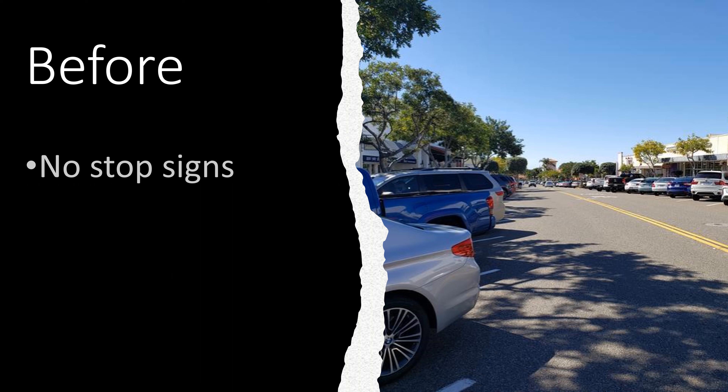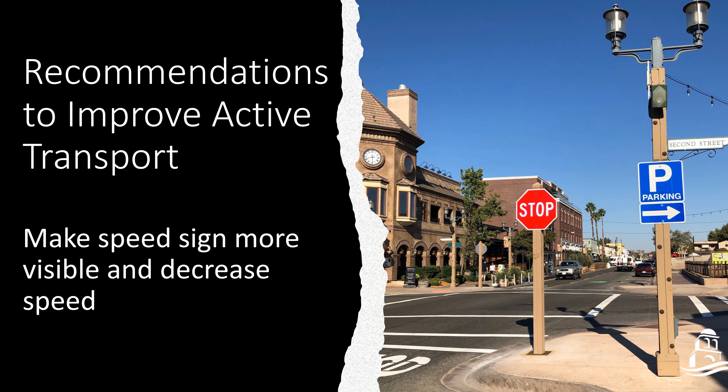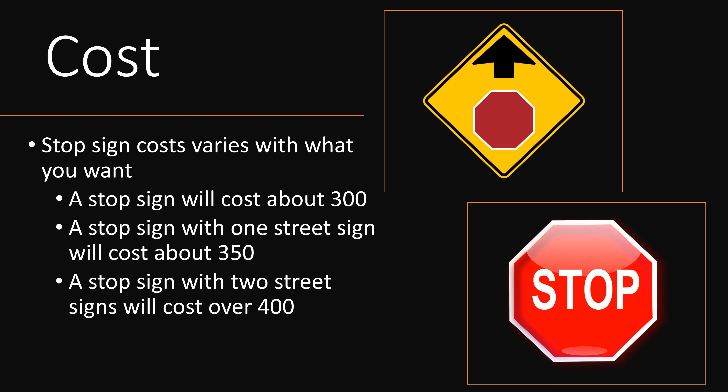Another issue on the street is that there are no stop signs indicating where you should stop. A recommendation I would suggest is to put stop signs on the street where they are visible, as well as decreasing the speed limits because there are also no speed limit signs. A basic stop sign would cost about $300, a stop sign with a street sign indicating an upcoming stop would cost about $350, and a stop sign with two upcoming stop street signs would cost about $400.